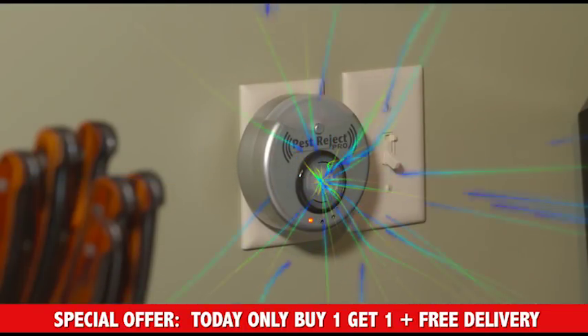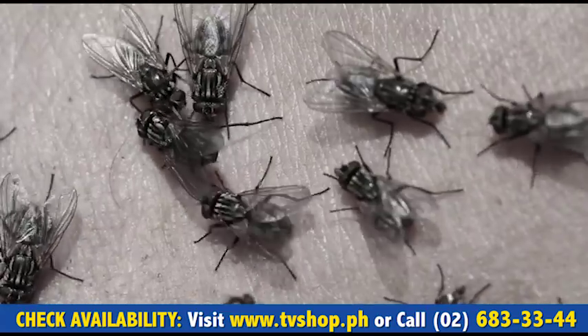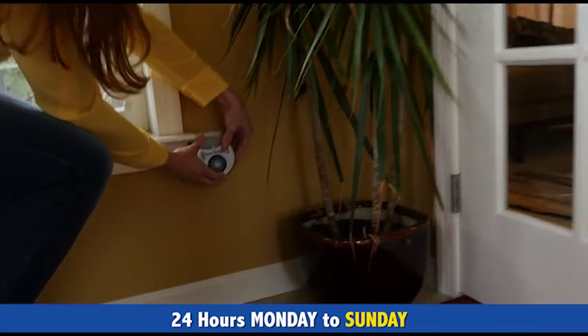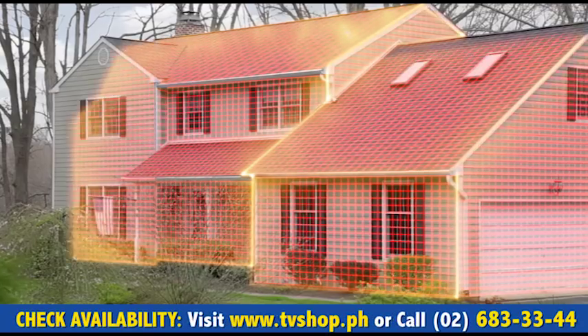And Pest Reject Pro has built-in ultrasound technology. That means mosquitoes, flies, bees, and other flying bugs will be driven away, never to bother you or your family again. So now your entire living space can be pest-free, from the attic to the basement, and every room in between.